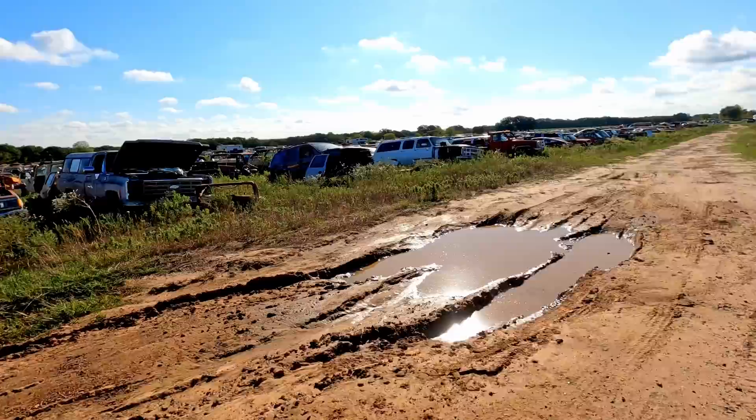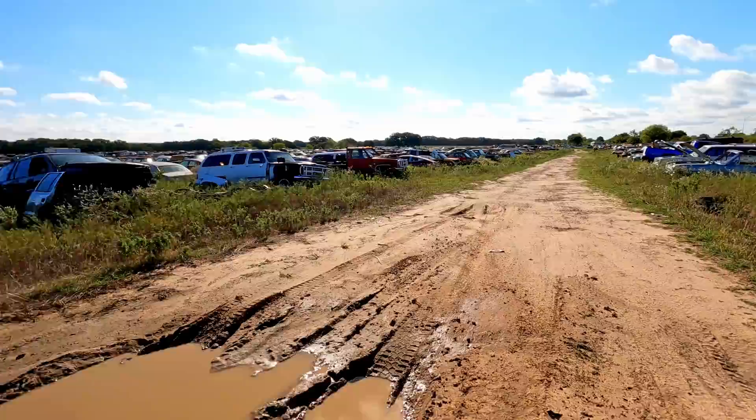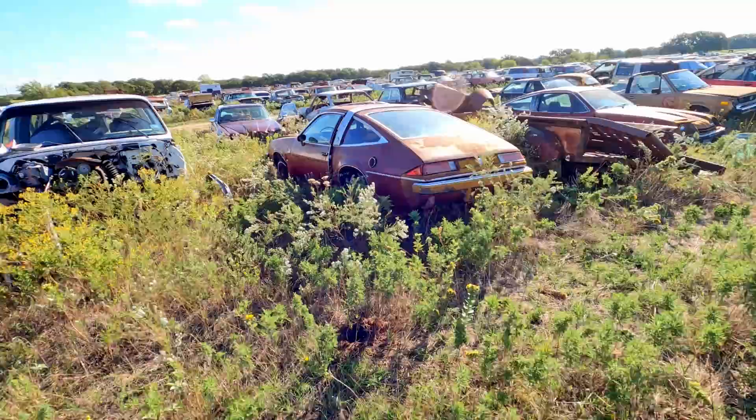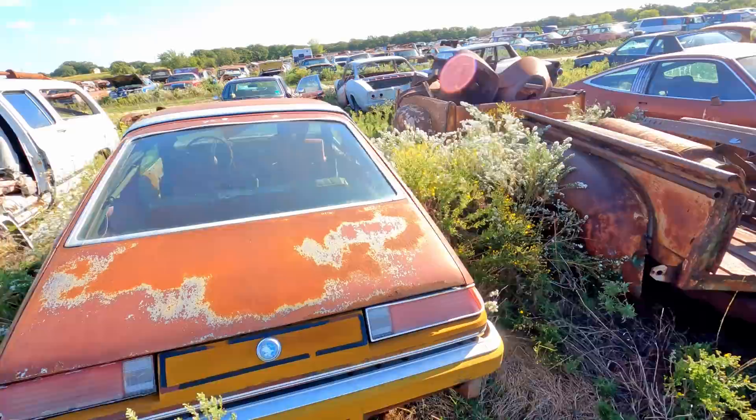I guess we'll start walking down this way. There's literally no way I can show you everything that's here, but we're going to show you a bunch of it. This is probably going to be a pretty long video, so if you want to see some old cars, buckle up and grab some popcorn. I cut my teeth crushing these things — these things used to be everywhere. Used to buy one of those a week. Little Skyhawks. Some of those have the little four-speed in them.